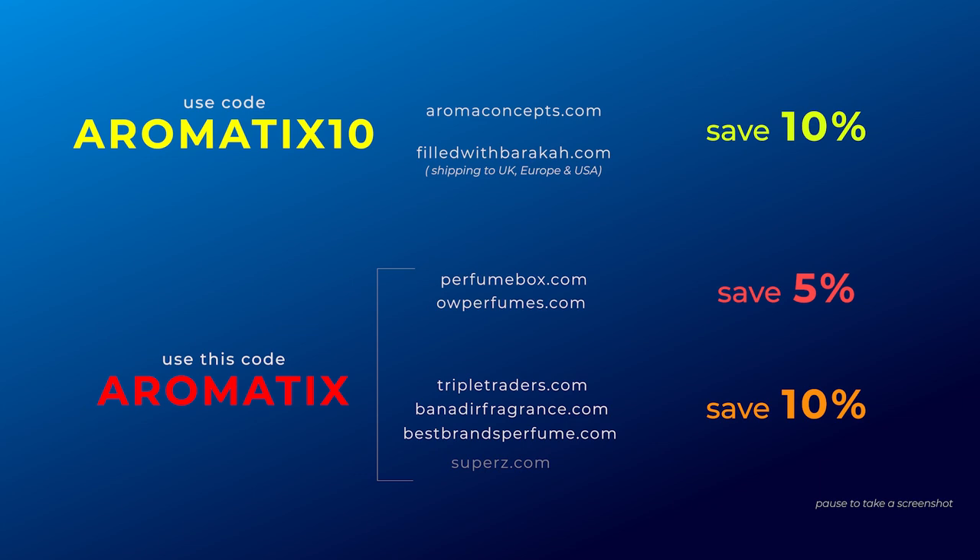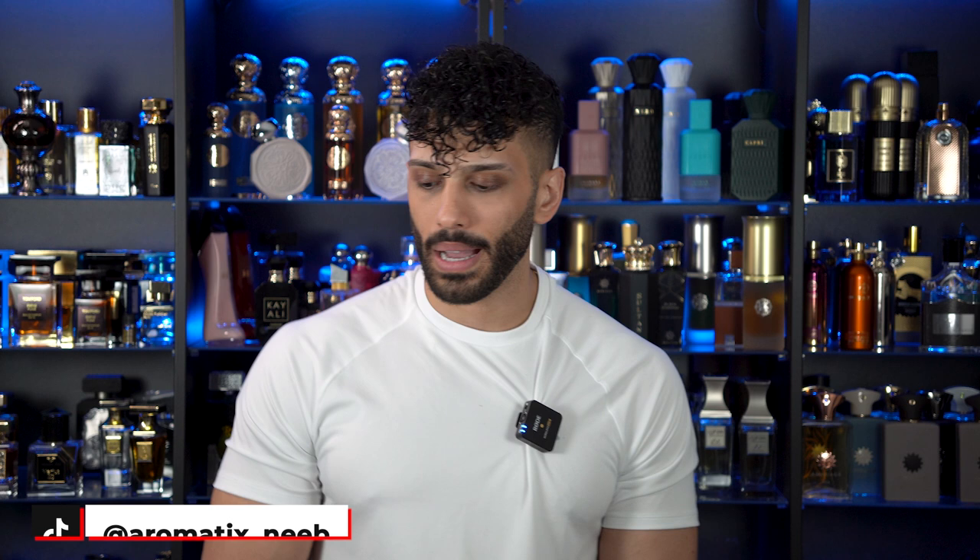Some niche fragrances in the States can cost anywhere from $250 to $400 and even $500 to $600. There are a couple of Middle Eastern brands that are slept on — they're much less expensive but smell more expensive. Here are some discount codes to save you some cash on your next Middle Eastern niche or designer fragrances. What's going on guys? My name is Nib. Welcome back to Aromatic.